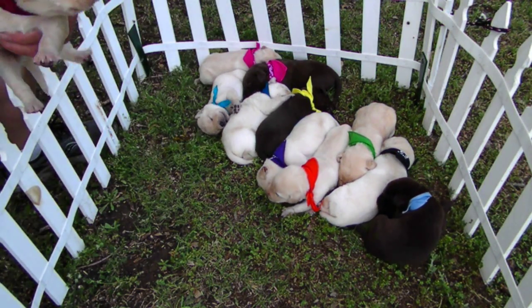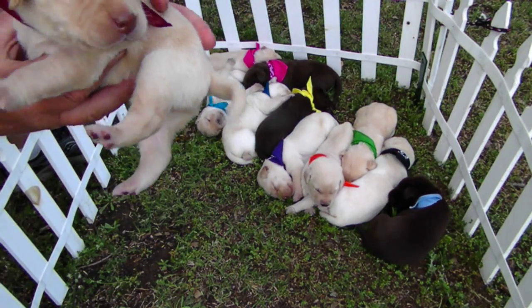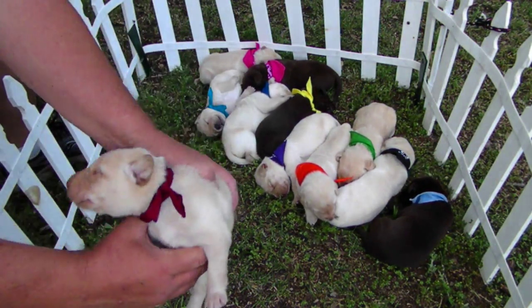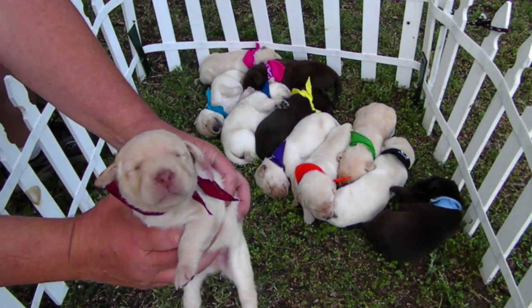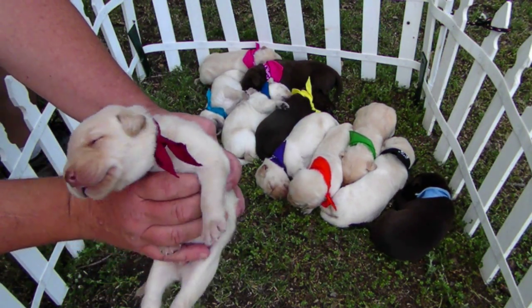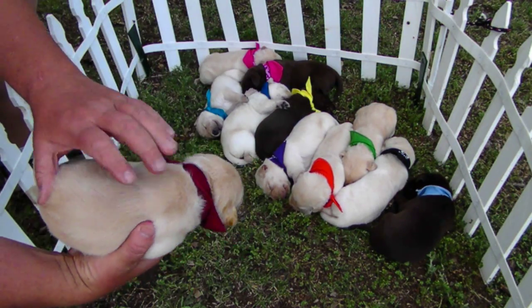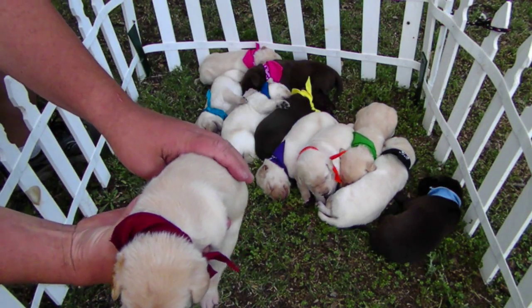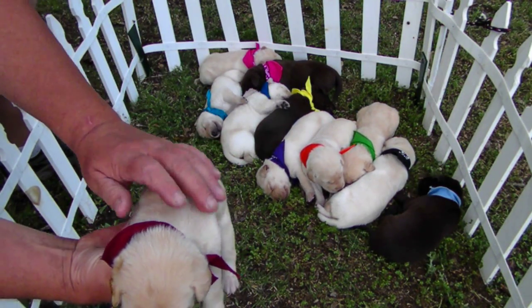This here is Kid Curry. He's a pink-nosed male. Nice coat. He is available now, and he's a good dog.